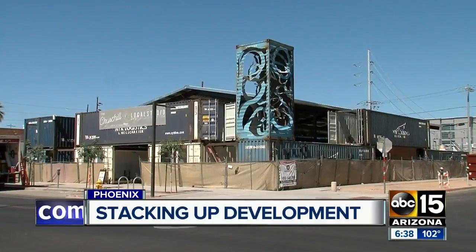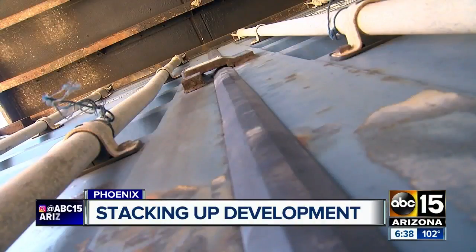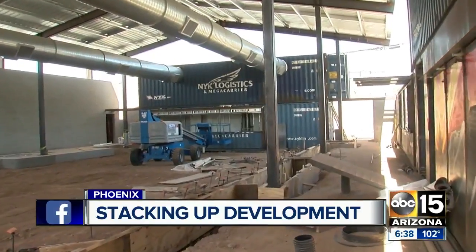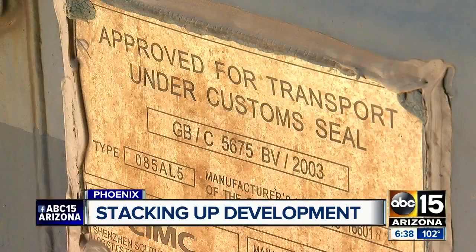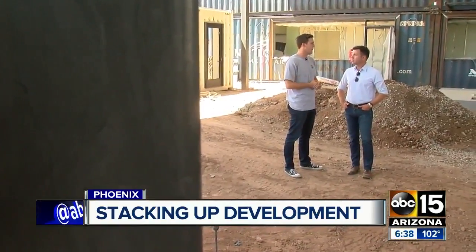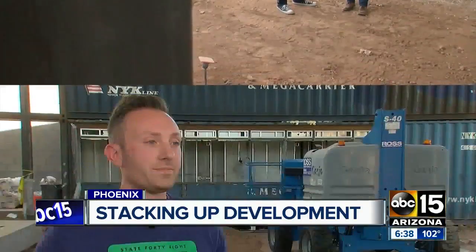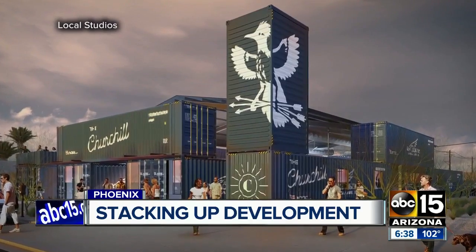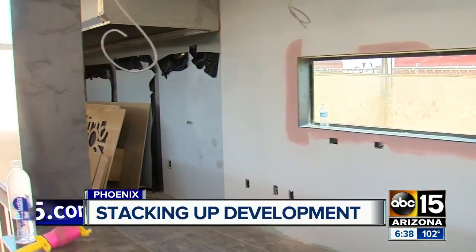Stacked high at the corner of First Street and Garfield, the 19 shipping containers are strategically placed. Ironically, the containers themselves were shipped to Phoenix from California. Kel Duncan and his business partner Hartley Rohde are the guys behind the Churchill, a small community of 10 shops, restaurants, and breweries that will do business right from these containers, each business hand-picked by the two friends.